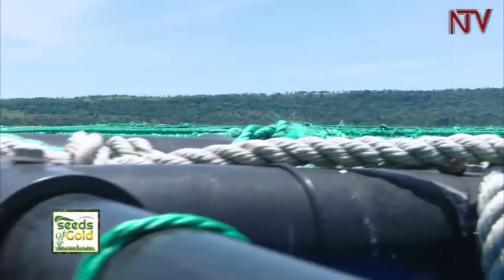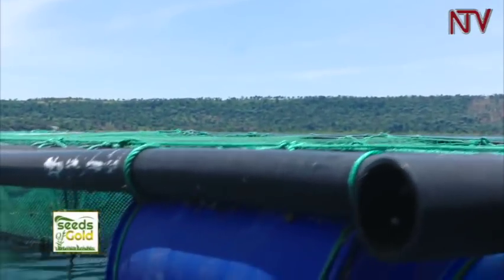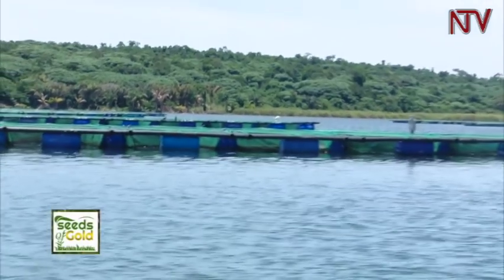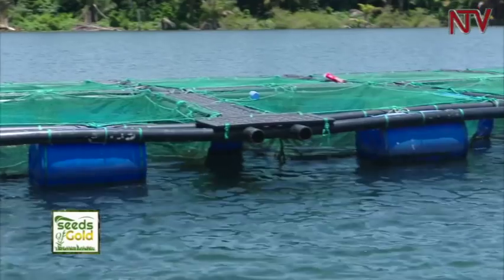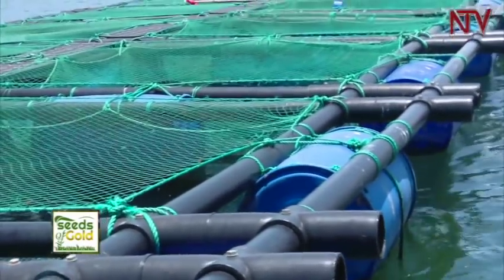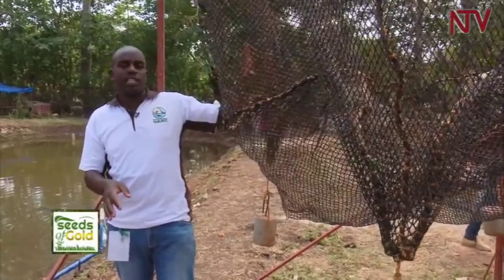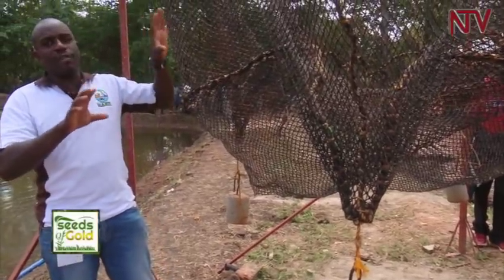Cages for fish farming are made from either a hard plastic mesh or wire webbing. Flexible cages are built with a frame covered with netting made from nylon or similar material. The type of frame depends on where the cage will be placed. Flexible cages are only suitable for still waters where there is little threat from predators such as turtles and large carnivorous fish.